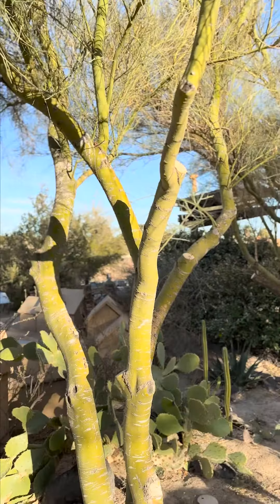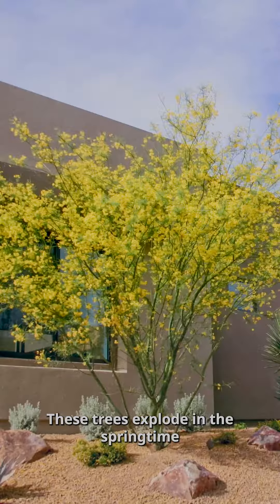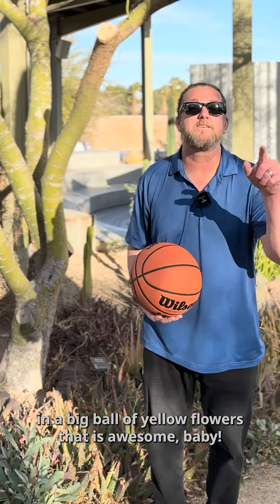This is a Palos Verdes tree. These trees explode in the springtime in a big ball of yellow flowers. That is awesome, baby!